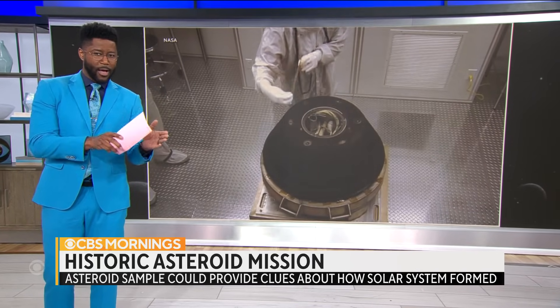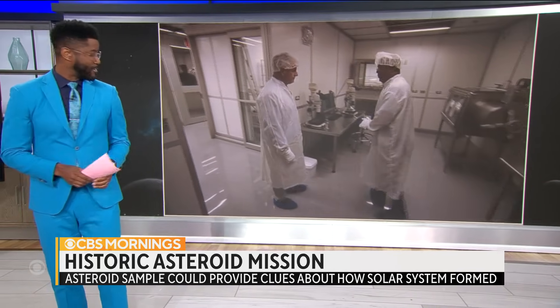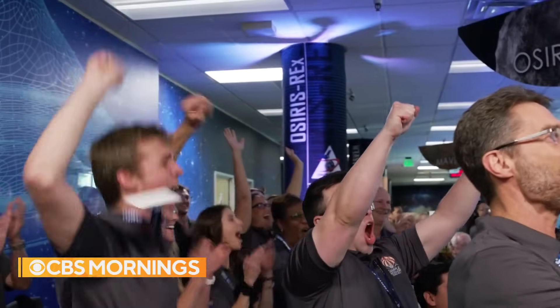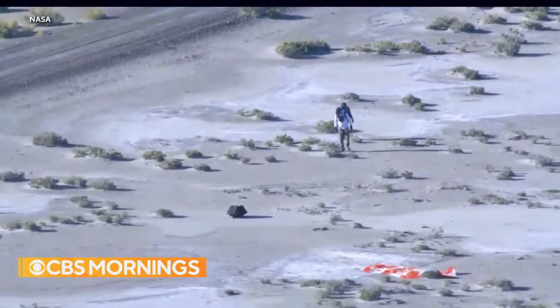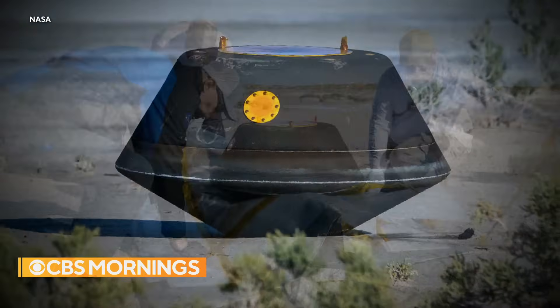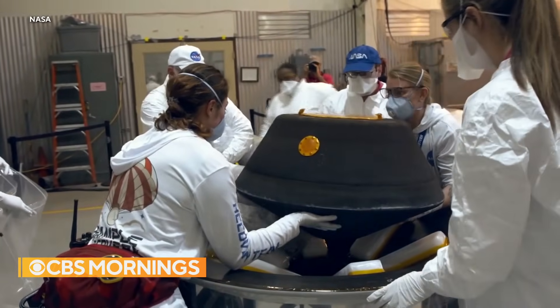Today, a military jet will fly the material to a specially built lab in Houston. Mark Strassman is on it, and he visited the lab. This moment, seven years in the making — a NASA probe returning to Earth with pieces of an asteroid, a time capsule from the birth of our solar system.